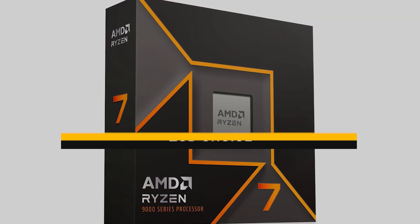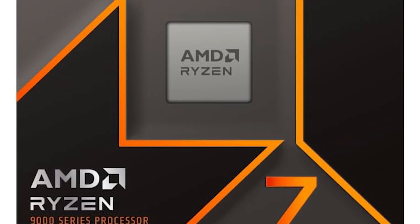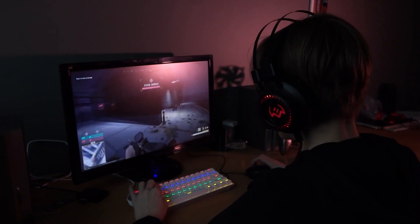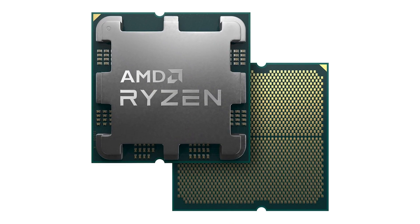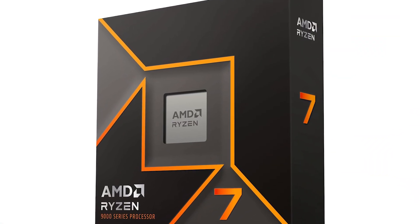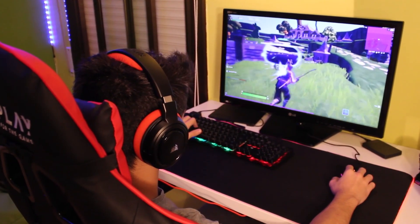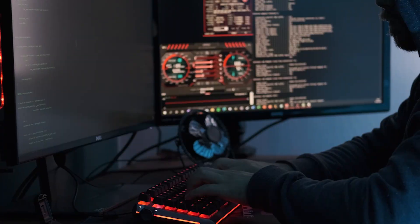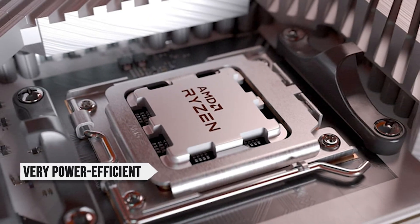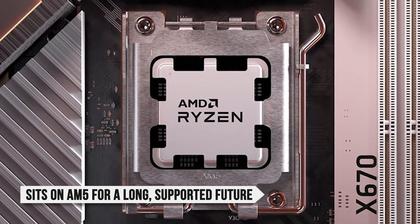For most gamers, my top overall choice is the Ryzen 7 9700X. You want a CPU that perfectly matches the 5070 series in gaming performance, has room for light streaming or multitasking, and won't need replacing the moment you decide to upgrade your GPU. The Ryzen 7 9700X delivers exactly that — eight Zen 5 cores give you headroom in modern and upcoming games, smoother frame pacing in CPU-heavy titles, and extra breathing room if you like to run Discord, Chrome, and other apps alongside your game. It's still very power-efficient, runs cool, and sits on AM5 for a long, supported future.